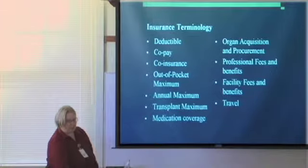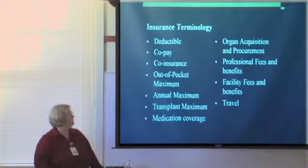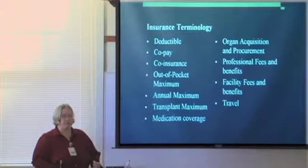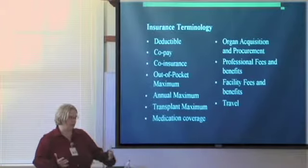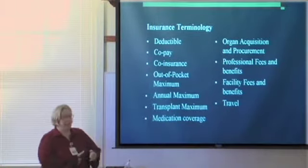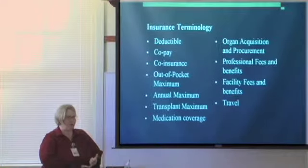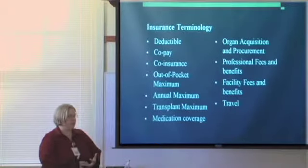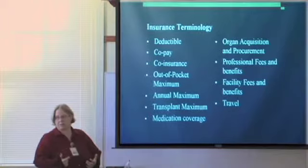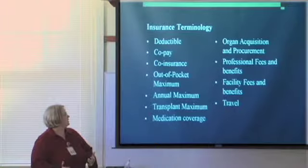Insurance terminology — a lot of these terms you're familiar with, some you're not. Deductible: this is an amount that you're going to pay before your insurance starts paying anything towards your procedures. Co-pay: typically you have a co-pay when you meet with your physician, whether it's a primary care physician or a specialist. Some people have a co-pay when they go into the emergency room, and on occasion you'll also have a co-payment per admission or per day that you're in the hospital. You'll want to check that.